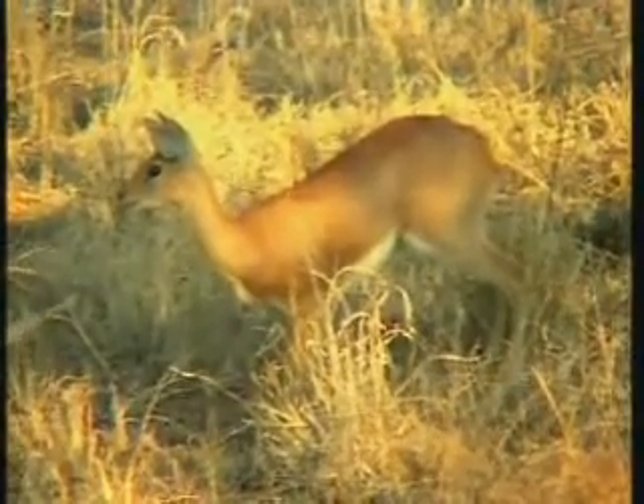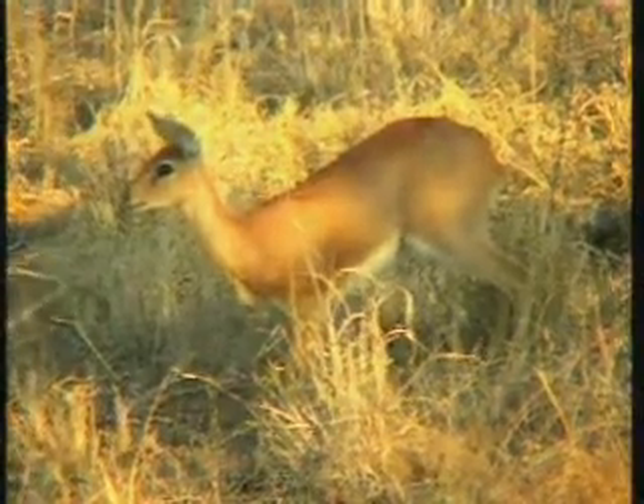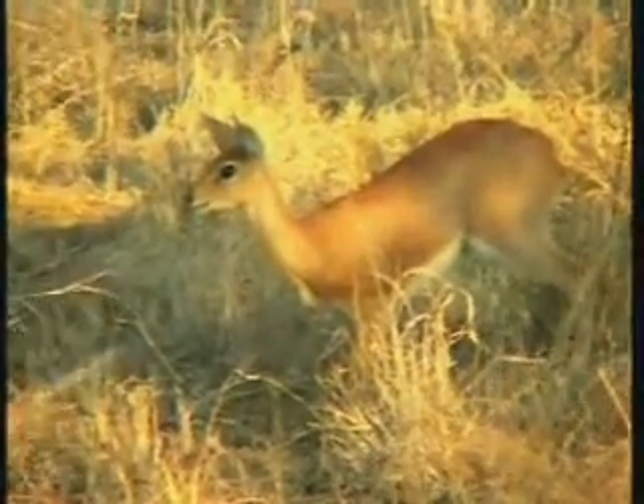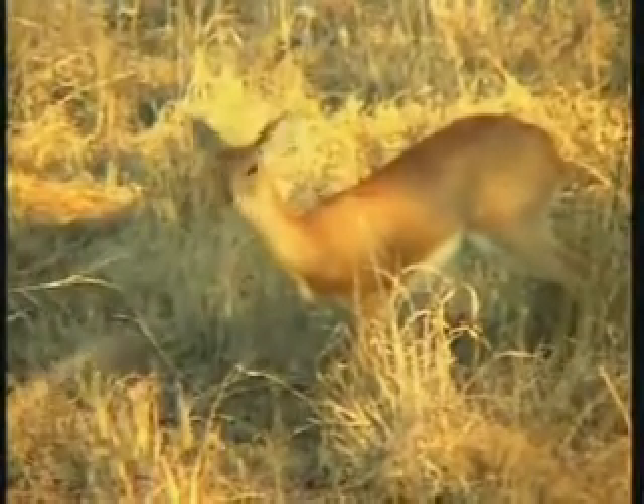Fantastic that she is so relaxed as well. Normally Steenbok are not quite as sketchy as klipspringer — they tend to try to have a bit of space between them and whatever else is around. See, she is quite alert as well, listening around, but not too worried about us though.